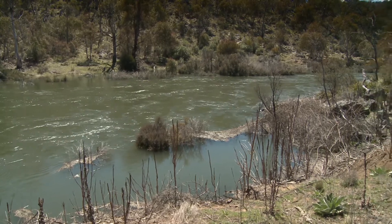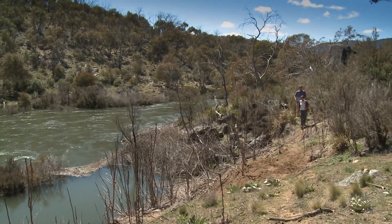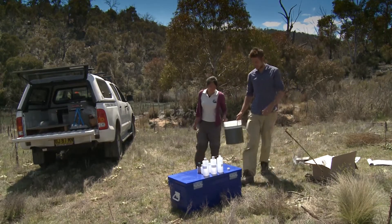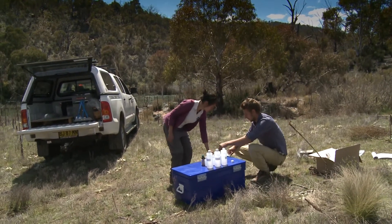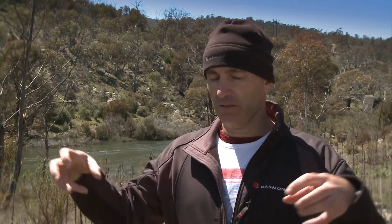The clean riverbed will provide habitat for the invertebrates that native animals, including platypus, feed on. Scientific monitoring will track the long-term success, but already there are promising signs. A lot of the plants that are growing into the river channel — we actually saw them when the water was first released, being picked up and moved down the river, which is what we want. We want to be able to create a more defined river channel and get that vegetation out of the channel.